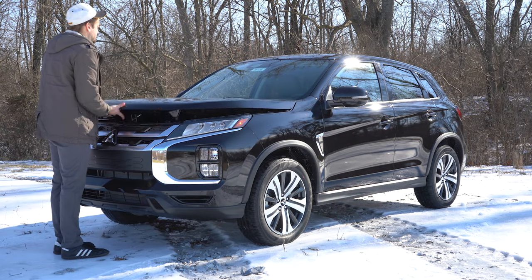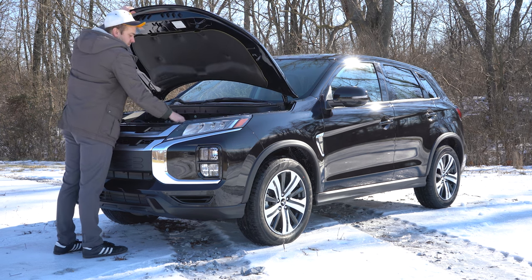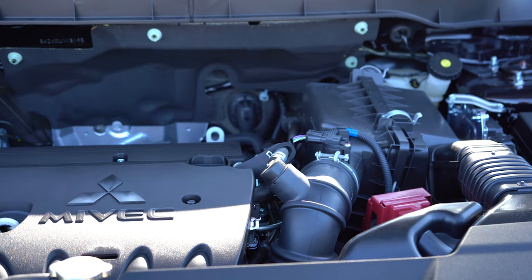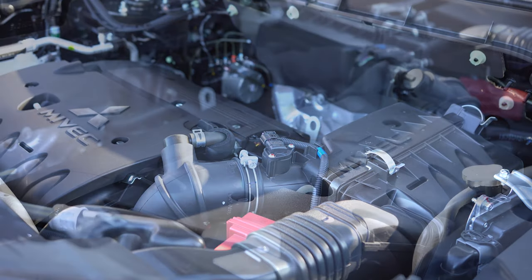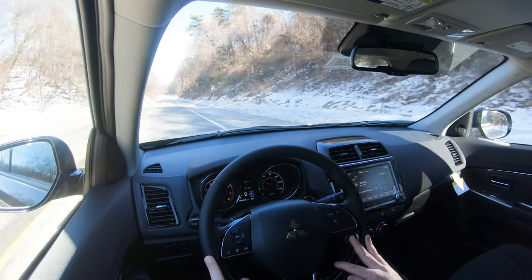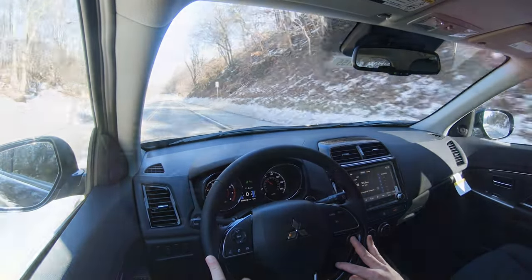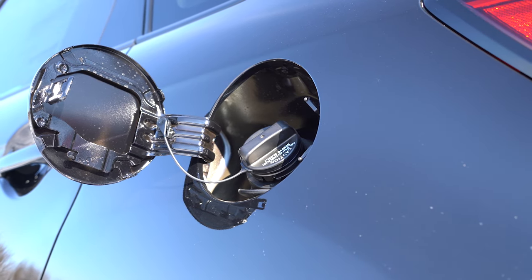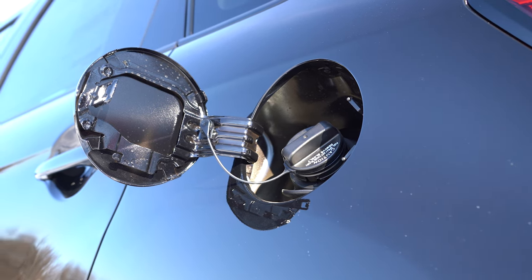There are two engine configurations available. The one we have today belongs to all trim levels except the GT trims — a 2.0-liter naturally aspirated inline-four putting out 148 horsepower at 6,000 RPM and 145 lb-ft of torque at 4,200 RPM. Power goes to the front or all wheels through a CVT. The 0-to-60 time comes in at approximately 8.7 seconds, with fuel economy of 24 city / 27 highway for FWD and 23 city / 26 highway for AWD, on regular unleaded.